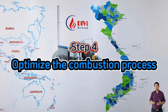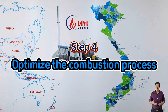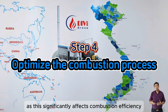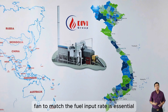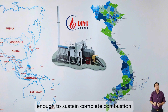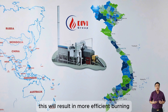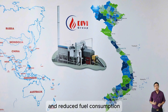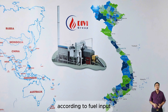Step four: Optimize the combustion process. One important factor is choosing fuel with low moisture content, as this significantly affects combustion efficiency. Additionally, adjusting the oxygen supply fan to match the fuel input rate is essential. Ensure that oxygen levels are just enough to sustain complete combustion. This will result in more efficient burning and reduced fuel consumption, but it requires operators to patiently adjust air flow according to fuel input.